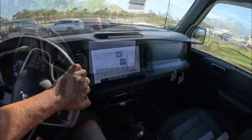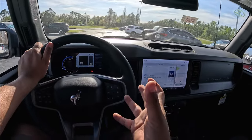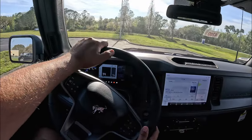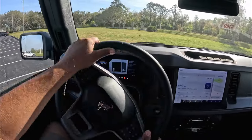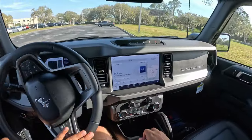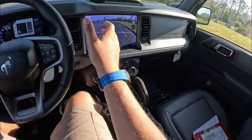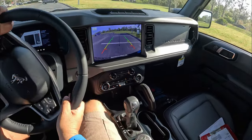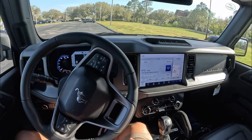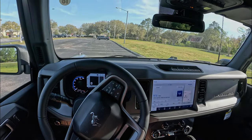Thanks so much for watching — if you made it to the end, I really appreciate it. Let me know what you think of this Everglades edition. Is it a cool package, or would you prefer the Badlands, Sasquatch, or go straight to the Raptor if you need this level of capability? This thing easily goes off-road with these huge tires — it takes nothing. One more look at the reverse camera — clear picture, good graphics, with rear sensors. There's your 2024 Ford Bronco Everglades edition. Thanks for watching, and we'll see you on the next video — take care!